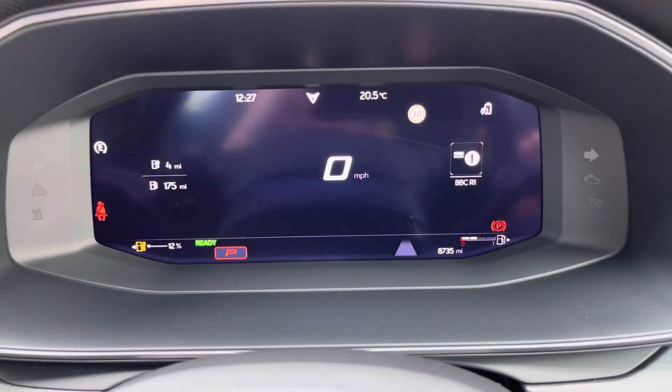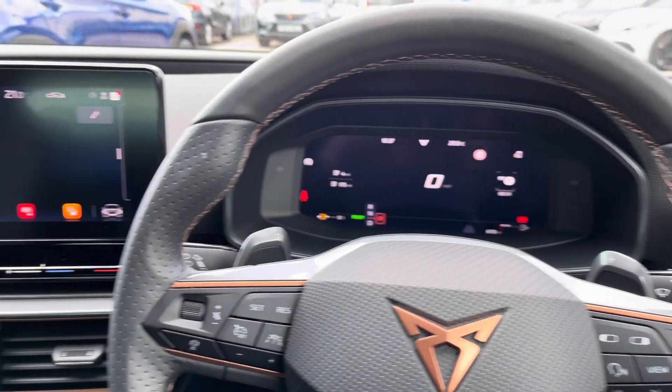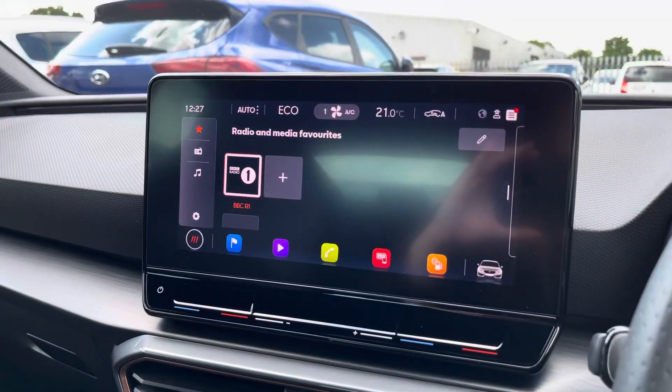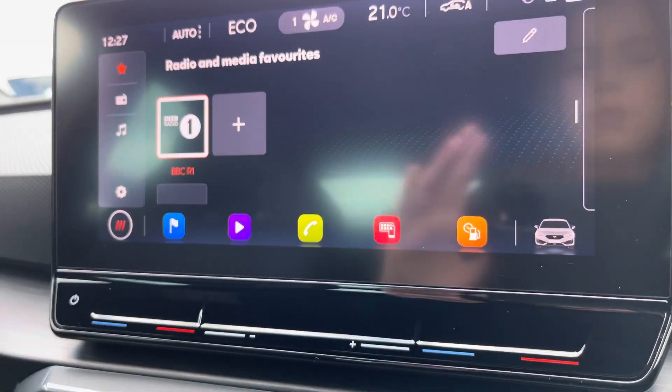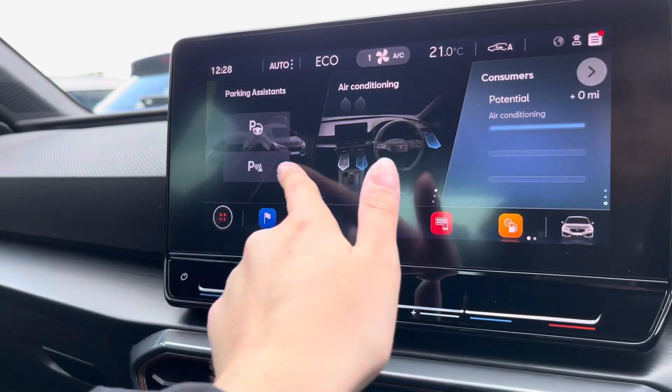The digital cockpit allows you to tailor your journey to suit your driving style. In the center we have a touchscreen infotainment system which comes with some great features.